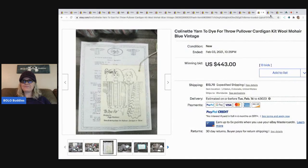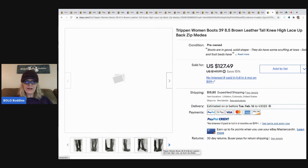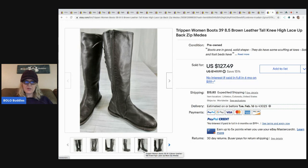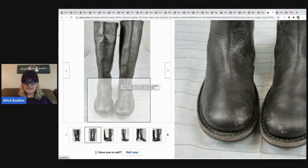The next item that sold are these Trippen women's boots, size 8.5, knee-high tall knee-high lace-up back. She paid $10 and got them at the same auction pickup garage sale - she got two other pairs that sold for about a hundred each as well. They all had scuffing on the toes but are made in Germany and very high quality - riding boots. They sold for $127.49. Just because you see some scuff doesn't mean people won't buy them.